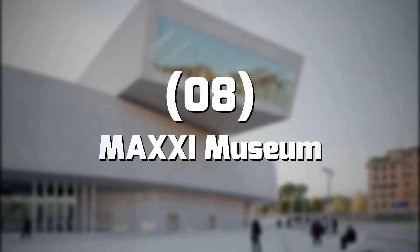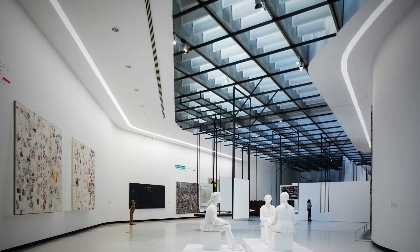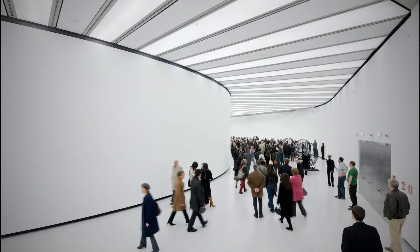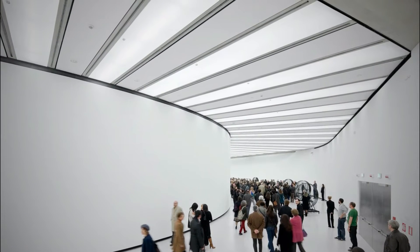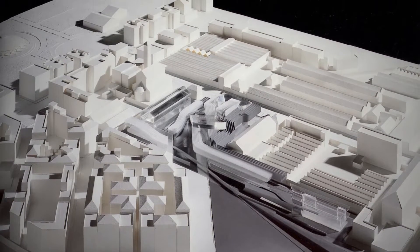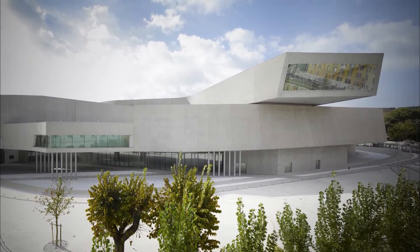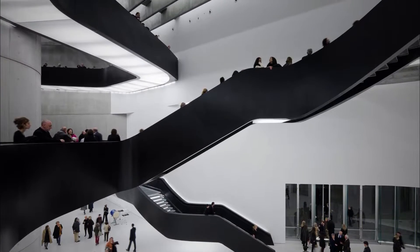Number 8: MAXXI Museum. There is evidence that humans lived in what is now Rome 14,000 years ago, but that doesn't mean there isn't enough culture from the last century. The MAXXI Museum aims to introduce visitors and residents to the best of Roman art from the 21st century. Its contemporary structure was designed by renowned architect Zaha Hadid and is worth a visit in its own right. The museum offers exhibitions focused on architecture, painting, and sculpture, as well as a bookstore and café.